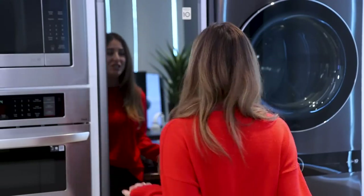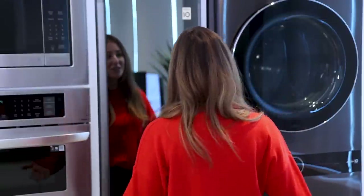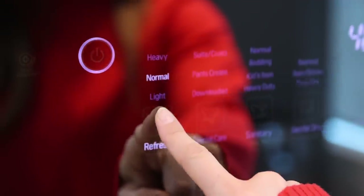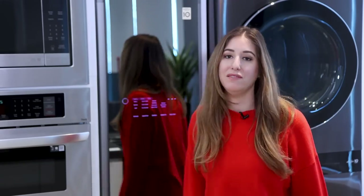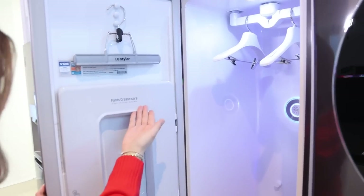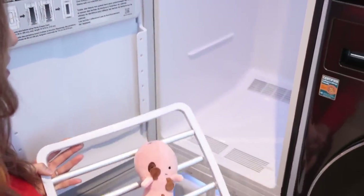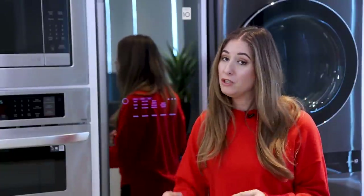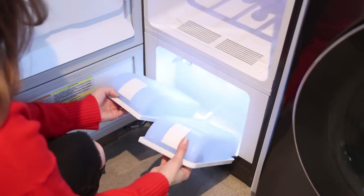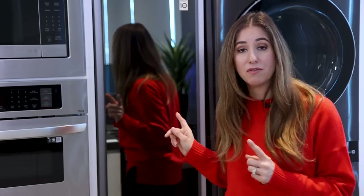Here is the beautiful LG Styler with a mirror finish, so not only can I use it for everything the Styler can do, I can also use it to check my outfit before I leave — I keep mine in my mudroom. Press the button, activate it, and you have access to all the different features and functions. On the inside there are two hanger spots, a pants crease, and a shelf for folded items like blankets and pillows. It just needs a power source — you empty and refill the water as needed — and it can deodorize, refresh, remove wrinkles, fast dry, and more.